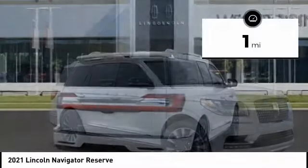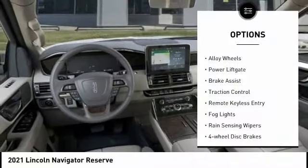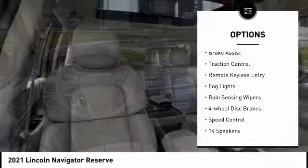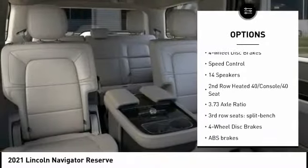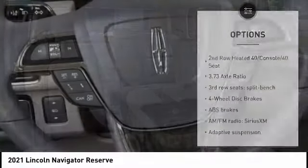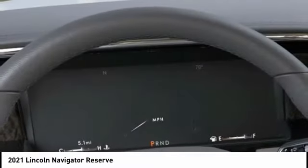This vehicle has less than 100 miles. Here are some of this vehicle's great options: electronic stability control, alloy wheels, power lift gate, brake assist, traction control, remote keyless entry, fog lights, rain-sensing wipers, four-wheel disc brakes, and speed control.